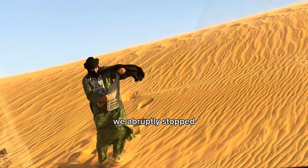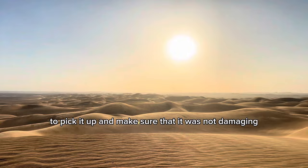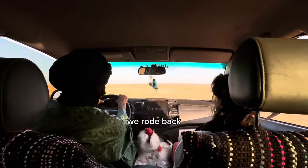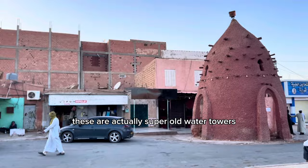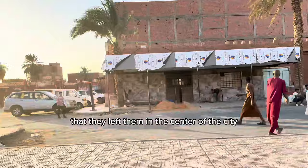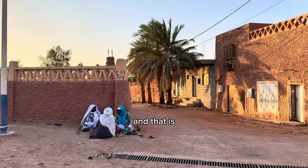We abruptly stopped because Kada saw something in the sand. He went to pick it up — it was a piece of a car — and I really appreciated that he cared that much about his environment and the beautiful desert. It was almost time to end our day in Timimoun. These buildings that look like mud mosques are actually very old water towers, and I find it cool that they left them in the center of the city. People in Timimoun dress and act very differently than in other parts of Algeria, which is one of the things I love about Algeria — it is such a diverse country.